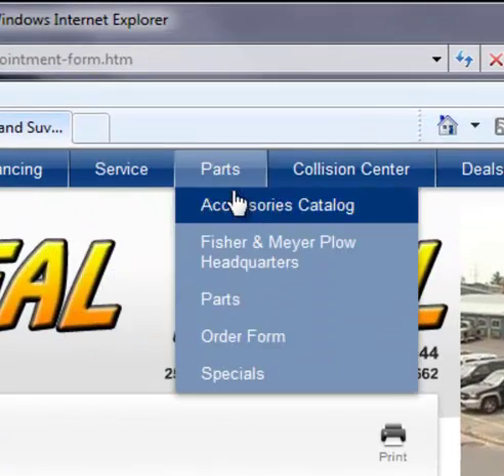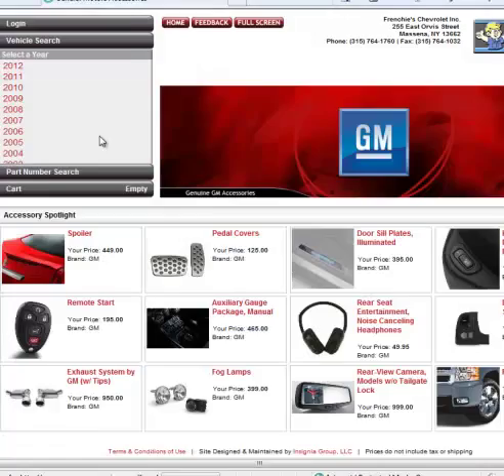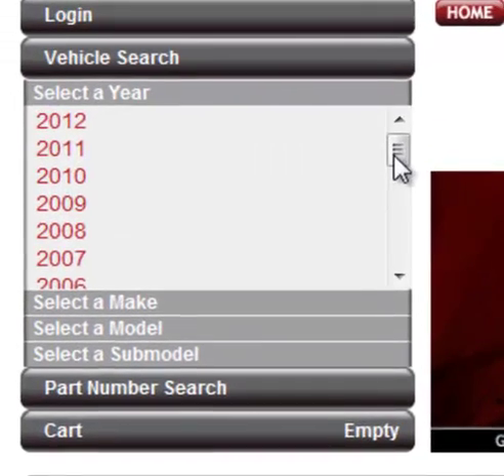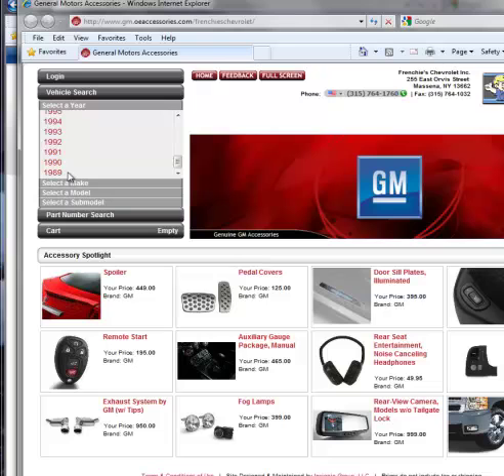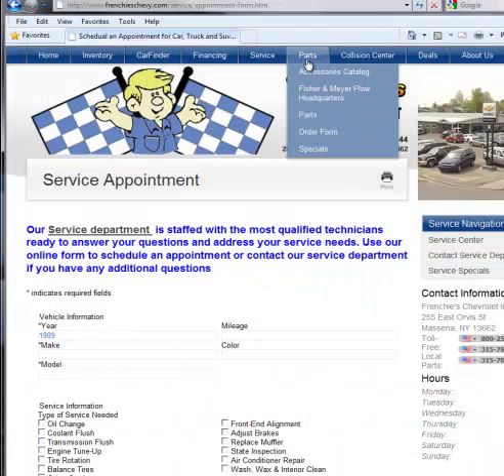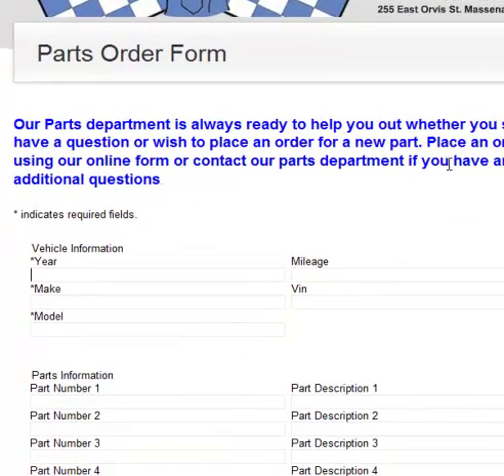If you are interested in adding accessories to your vehicle, try shopping under our Parts and then our Accessories Catalog. Our online catalog includes GM parts ranging all the way to 1989. If there is a unique part you are looking for, go ahead and fill out our Parts Order form, and we will look for that part and get back to you quickly and in detail.